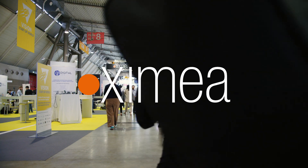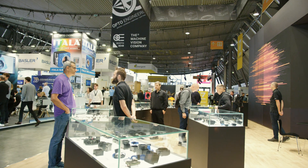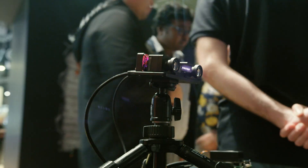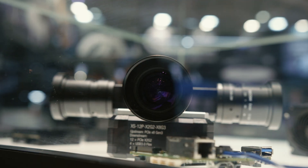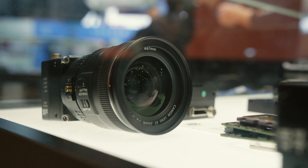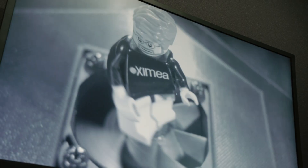We are in the magnificent city of Stuttgart and this is the Vision Show — the big one. It happens every two years. This is where everything connected to vision and acquiring image data is being presented, the latest technologies. We are using these opportunities to present some of our new developments and to showcase our latest achievements.